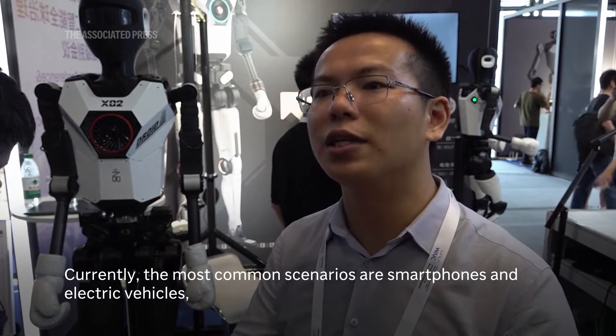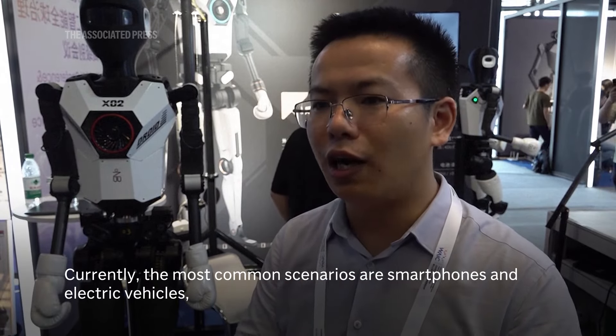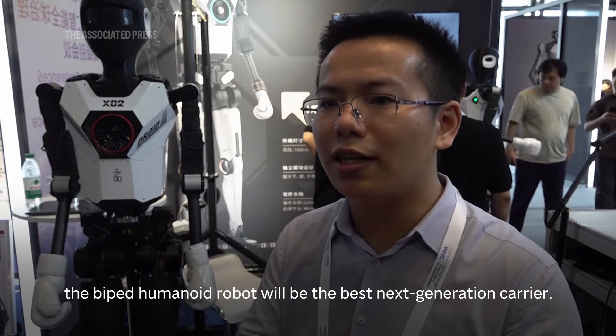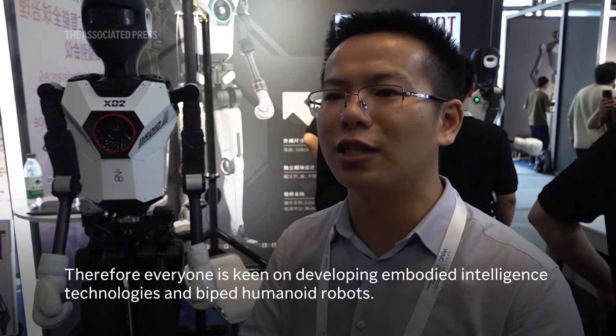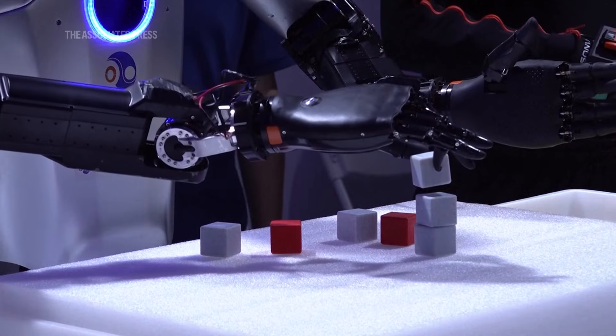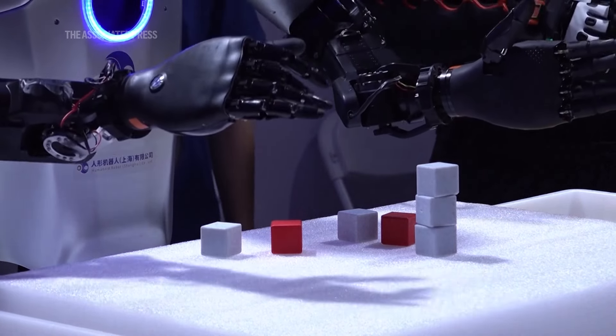The best AI model is our smart car, and the second is our smart phone. The firms believe robots like theirs are the natural home for AI.